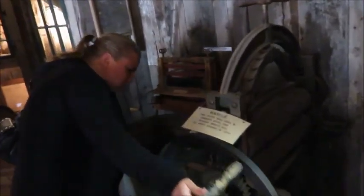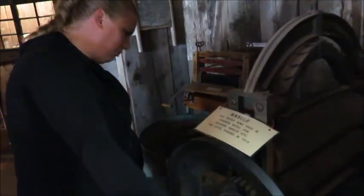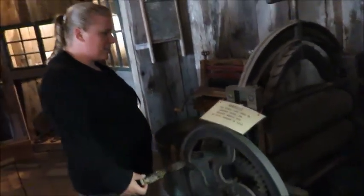So this is a mangle. It was used in the Dominion Hotel for pressing sheets back in 1910. That's pretty neat.